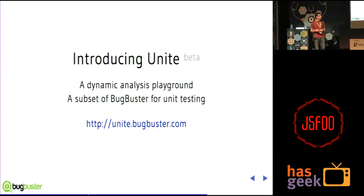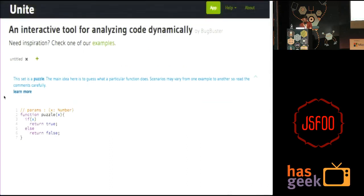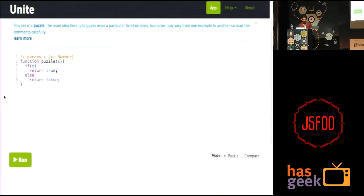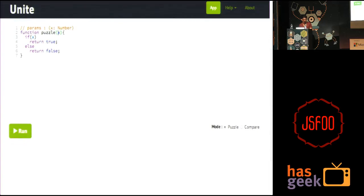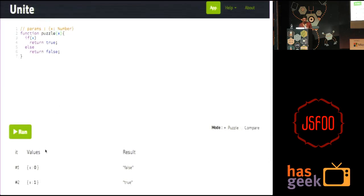Unite basically does exactly what I just described — let me do a quick demo. If you can stop tweeting and downloading so that I have internet access, that would be useful. So this is Unite. Unite works by solving puzzles. Here I have a very simple puzzle that takes one variable, x, which is a number. If x is defined, it returns true; otherwise it returns false. I can click run here. Unite came up with two input values: first x equals zero, output was false; then x equals one, output was true.